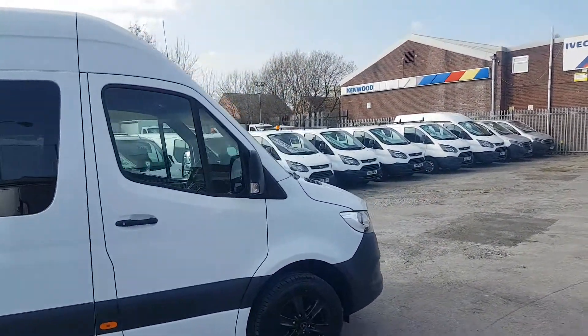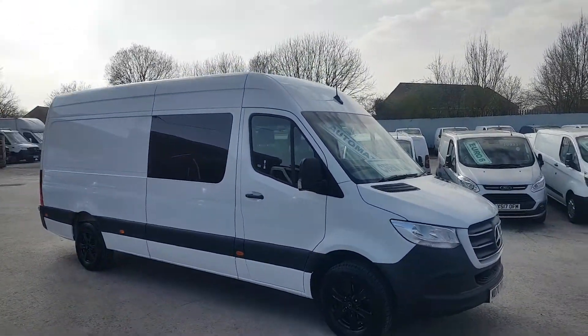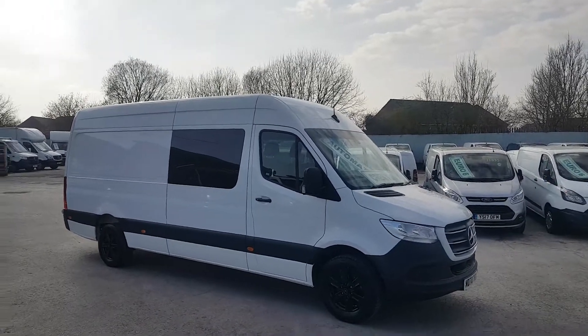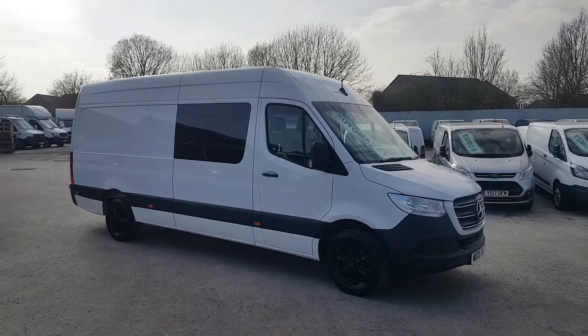We've also used it as a crew van. If there's anything else you'd like to discuss, drop us an email, give us a call, or you can pop down to the showroom — we're open seven days a week. Thanks for tuning in and I'll speak to you soon.